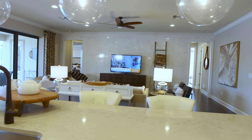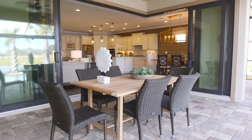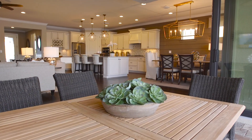Very open concept. One of the really great features of the Pinnacle is the outdoor living and how it encompasses the indoor and the outdoor. We offer a zero corner slider feature which you can open up the sliders two different ways and stack them back so that your outdoor lanai opens right into your living spaces.